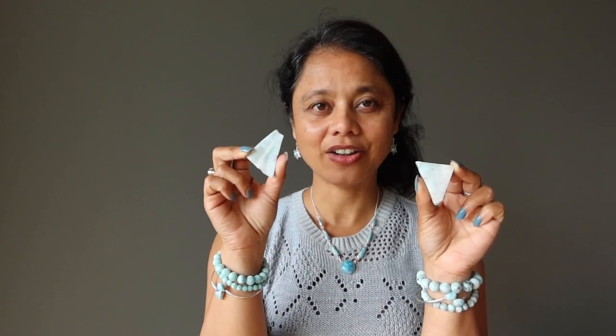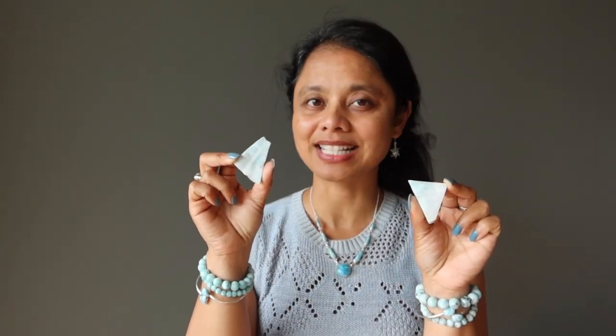Is Larimar still being mined? Yes, at the current moment Larimar is still being mined in the Dominican Republic. As discussed, it is a very difficult process and must be done by skilled miners. There was a delay a few years ago because there were a few fatalities in the mine and the government shut down the mines to ensure safety codes were up to standards. Mining has now resumed. However, nobody knows how much Larimar is left in the tubes, so we can't determine when the Larimar will be exhausted — which makes it even more precious to obtain now.